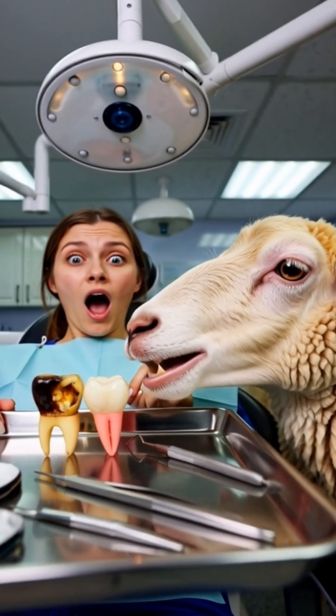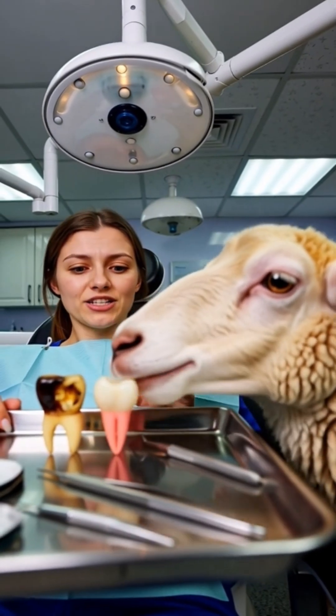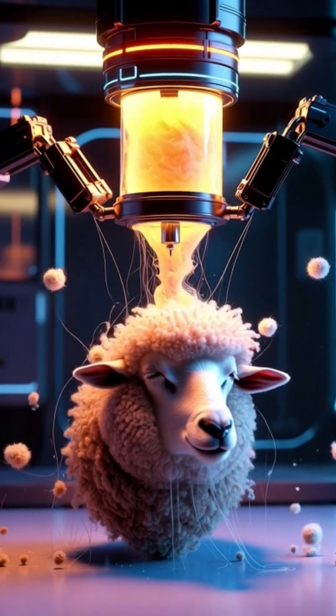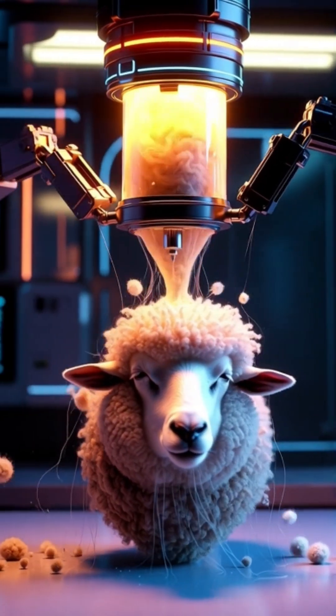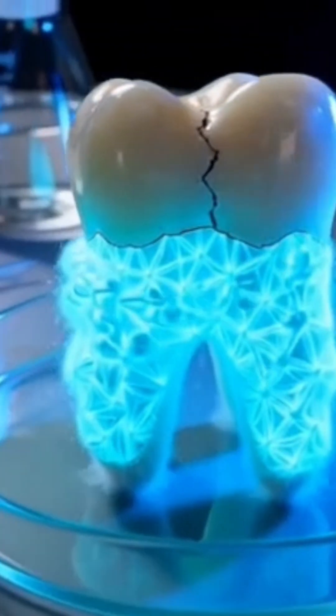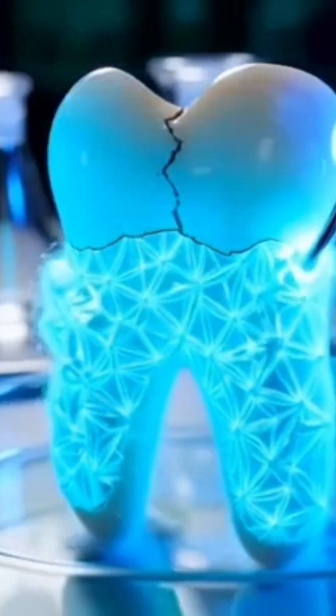Scientists have discovered that keratin, a natural protein found in hair, can be extracted from sheep's wool and used to repair tooth enamel. When applied to teeth, the keratin forms a crystal-like layer that mimics natural enamel.